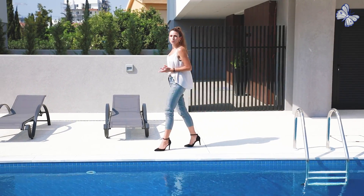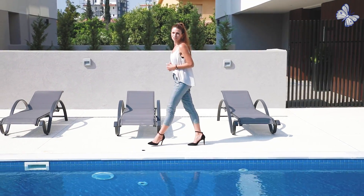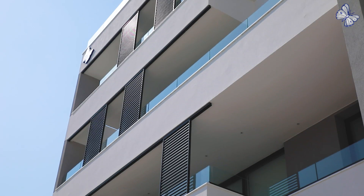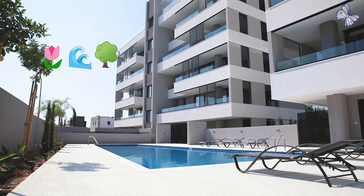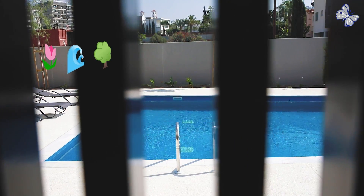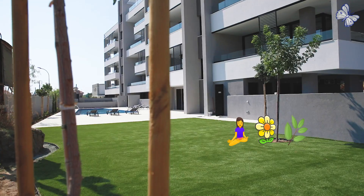As we walk through the communal area, you can feel the breeze of tranquility all around you. You can see an excellent minimal architectural design, spacious common areas surrounded by gardens and a gorgeous swimming pool. And if you're a yoga lover, this green area is an ideal place for you to connect with nature.